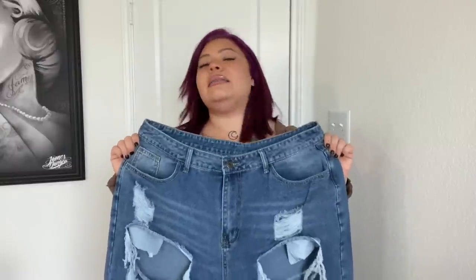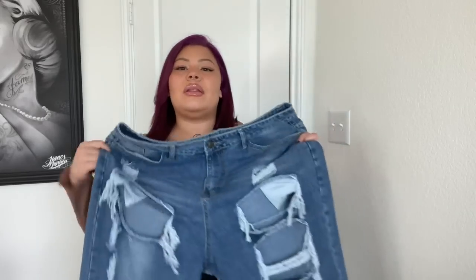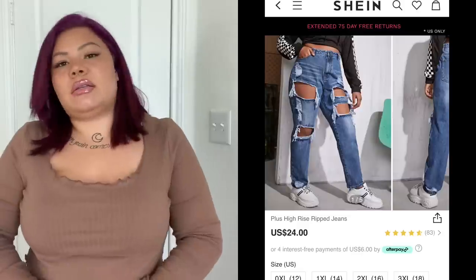They're pretty big - I definitely could have sized down to a 1X, but I wanted them to be super comfortable and oversized. I wanted to be able to sit around my house and not feel like I need to take them off, because normally with jeans as soon as I put them on I'm ready to take them off. The whole theme for this haul is trying to be comfy and realistic. These jeans are 80% cotton and 20% viscose, so there is no stretch whatsoever, which is another reason I sized up.